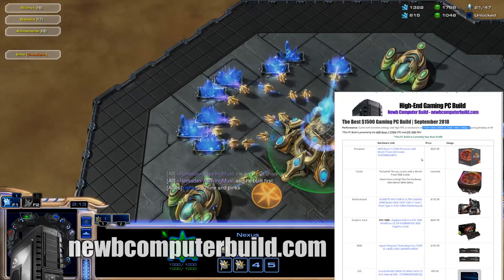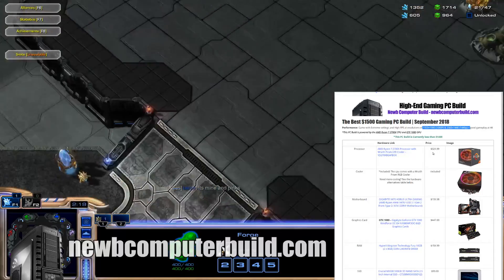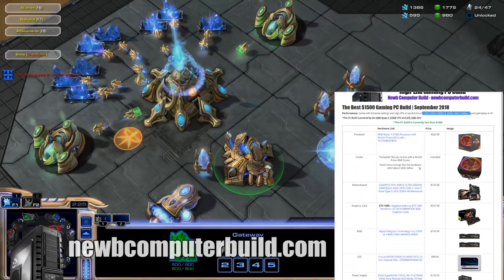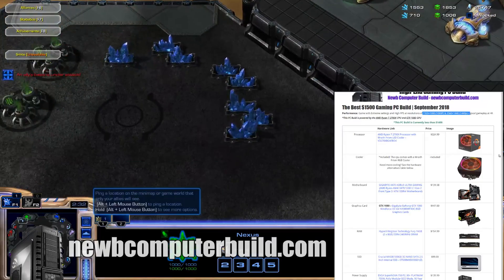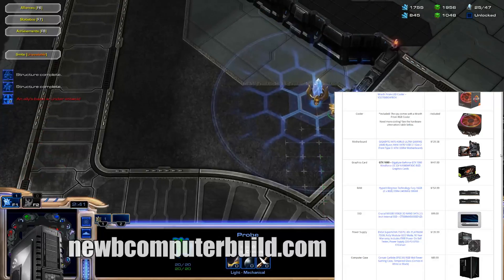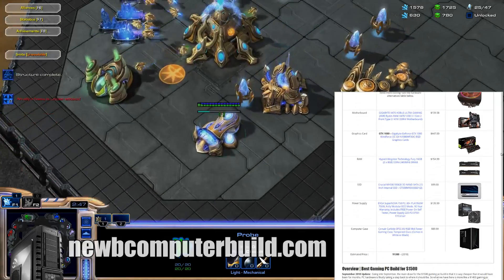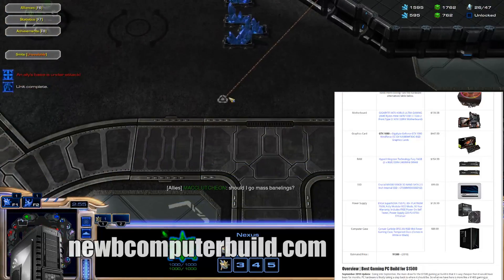Starting off, we have the processor: the AMD Ryzen 7 2700X at $324.99. It includes the Wraith Prism RGB cooler, so you don't have to spend extra on a cooler, and it is a pretty good cooler. If you want to really overclock the Ryzen 2700X, you could go with a liquid CPU cooler. The motherboard is the Gigabyte X470 Aorus Ultra Gaming at $131.58. The graphics card powering this build is the Gigabyte GeForce GTX 1080 Windforce, coming in at $447 this month, which is a really good deal.